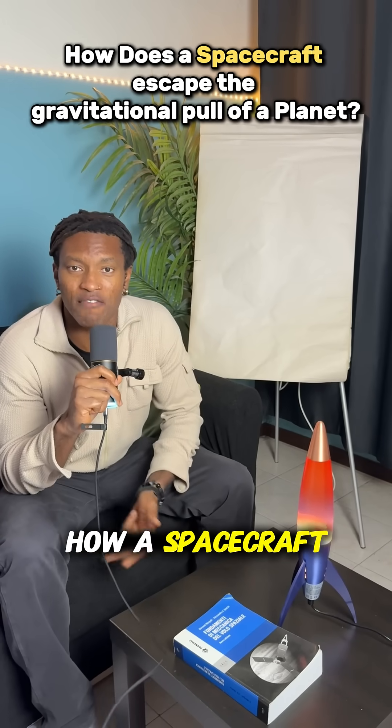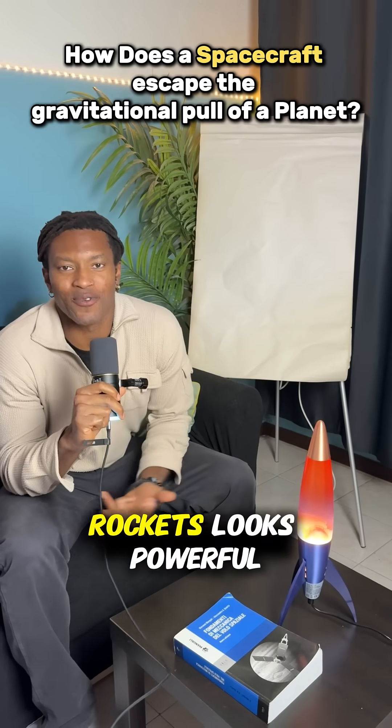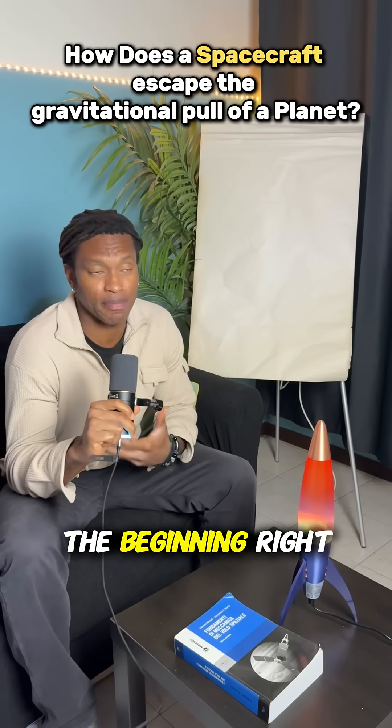Have you ever wondered how a spacecraft actually escapes Earth's gravity? Rockets look powerful, right? You see flames, the noise, the liftoff — but that's just the beginning, right?